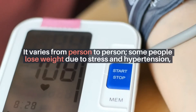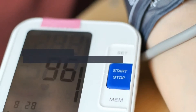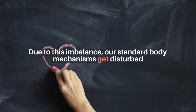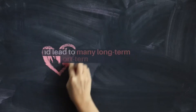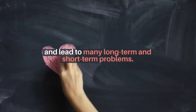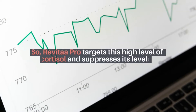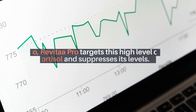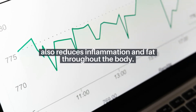It varies from person to person. Some people lose weight due to stress and hypertension, while others gain weight. Due to this imbalance, our standard body mechanisms get disturbed and lead to many long-term and short-term problems. So, Revitopro targets this high level of cortisol and suppresses its levels, and also reduces inflammation and fat throughout the body.